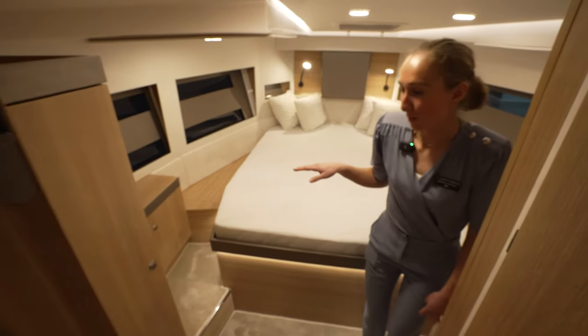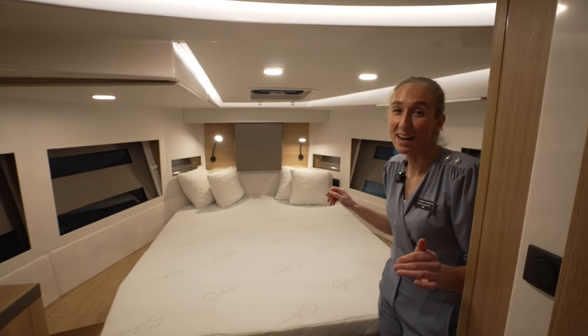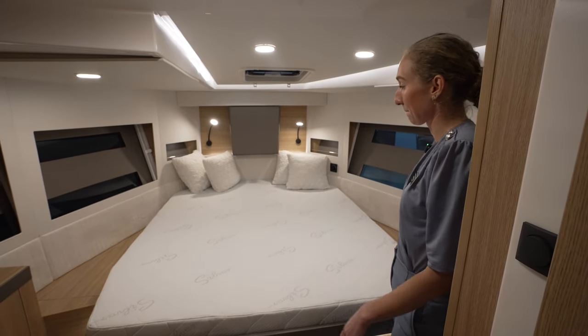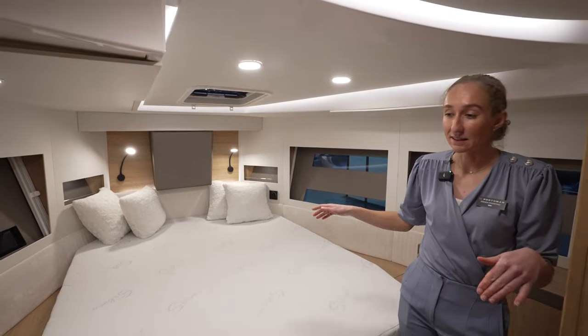Welcome in the master bedroom. For a nine meter eighty length, it's really spacious. All beds have a length of over two meters, and you have a lot of storage space in here as well.